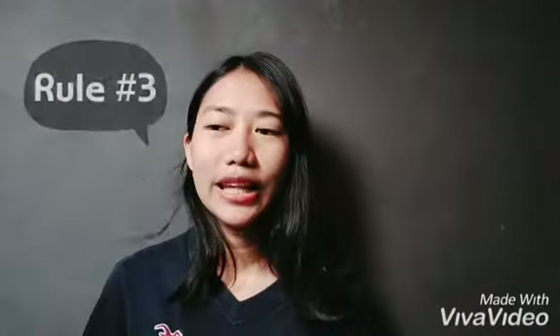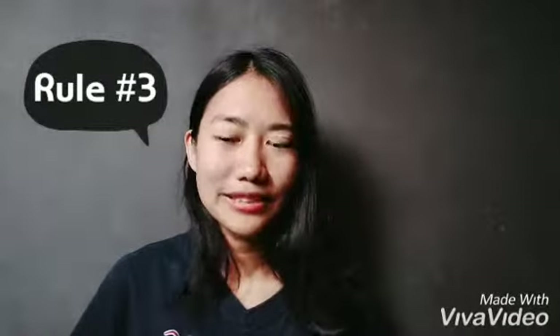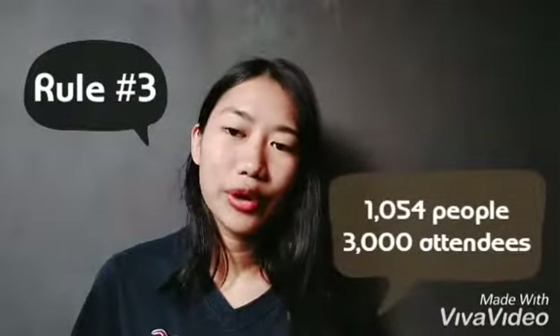The third rule is that with figures of four or more digits, we use commas. Examples are 1,054 people and 3,000 attendees.